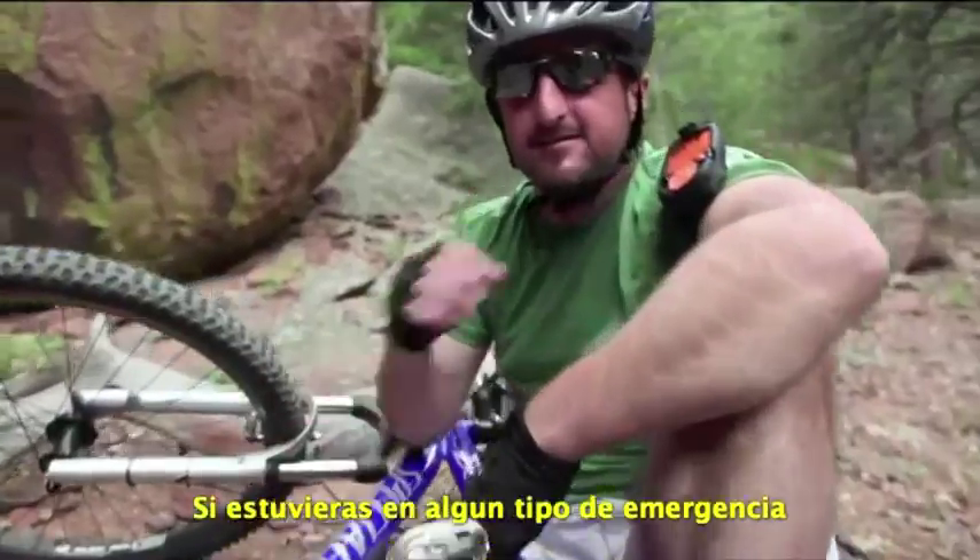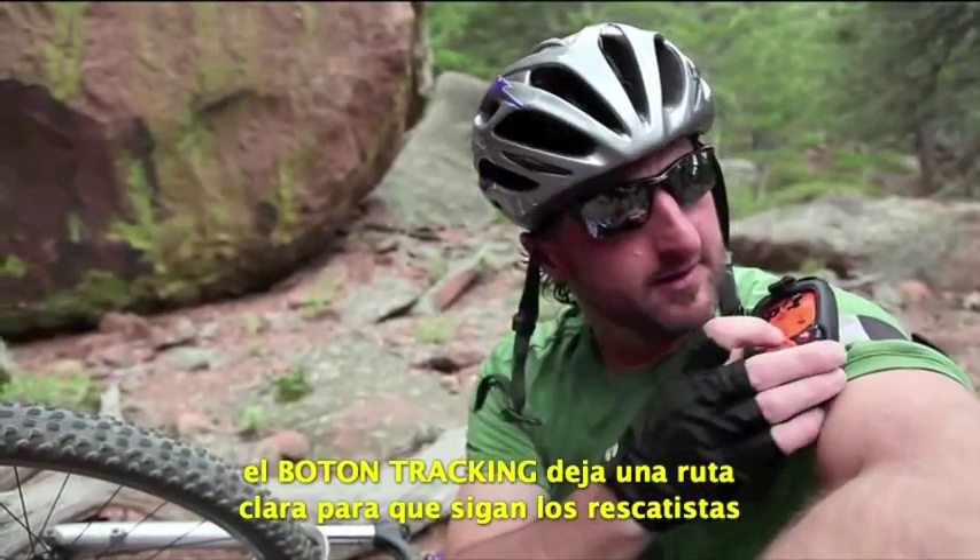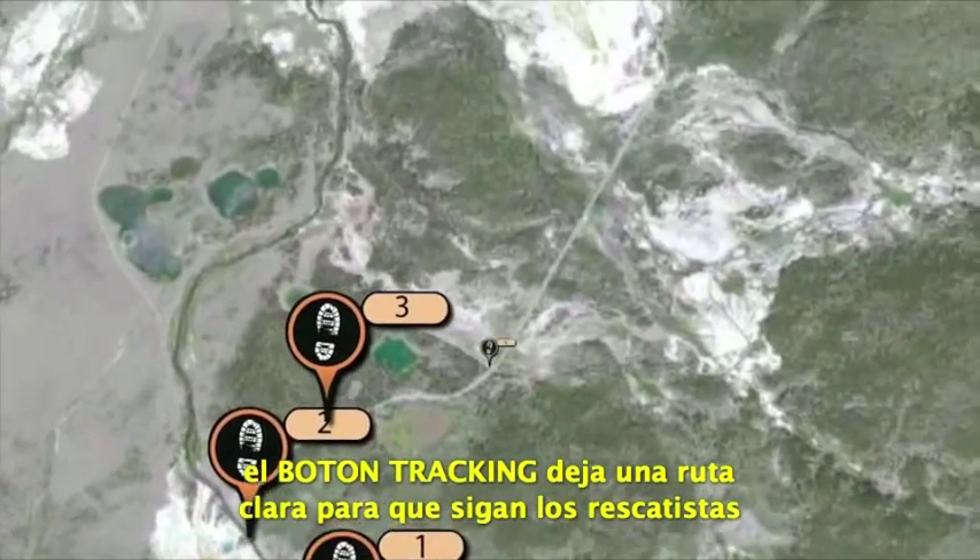Additionally, should you run into some sort of emergency, Track Progress leaves a clear trail for emergency responders to follow.